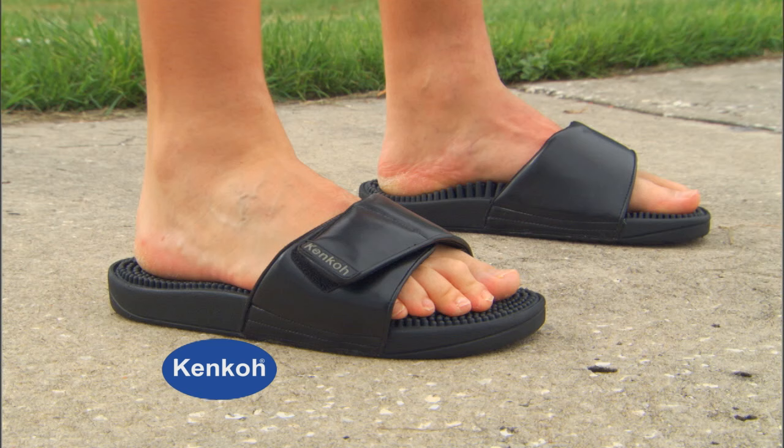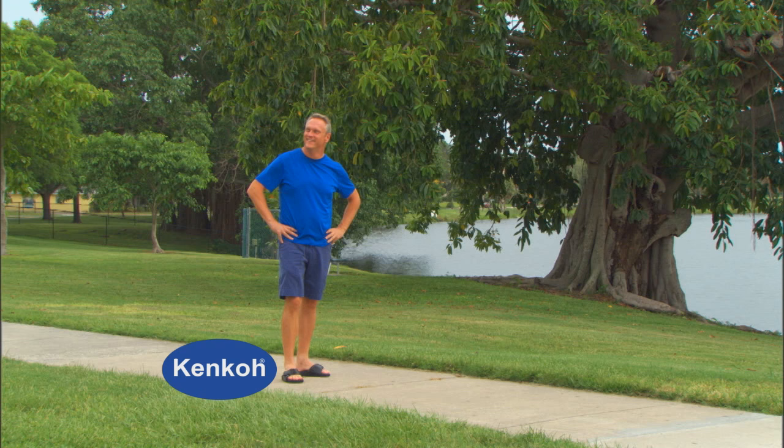Kenco in Japanese means health, and when your feet are healthy, your entire body can be healthy.